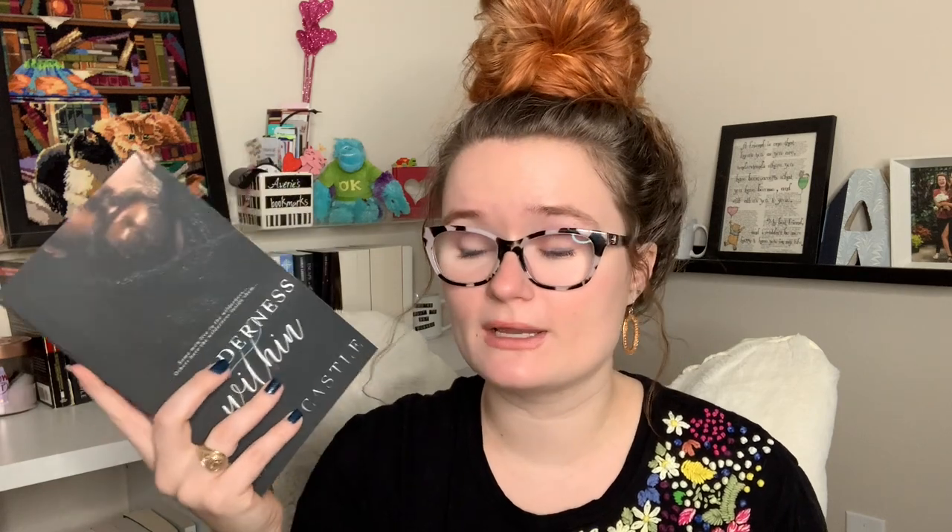Next is A Wilderness Within by Emma Castle, very kindly gifted to me for Christmas by Emma over at Dearest Emma. This is a pandemic romance — and it was written before the pandemic happened. I heard great things about it, especially from Jen over at the Book Refuge. I loved Love in the Wild by Emma Castle, which was a Tarzan retelling, so I'm really excited for this one too.